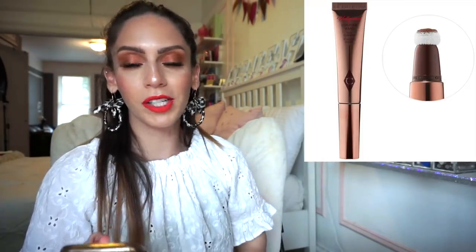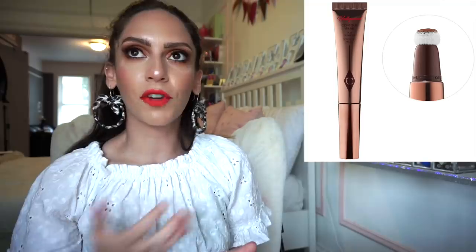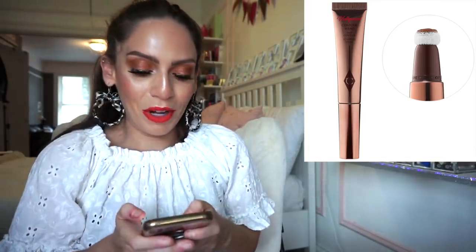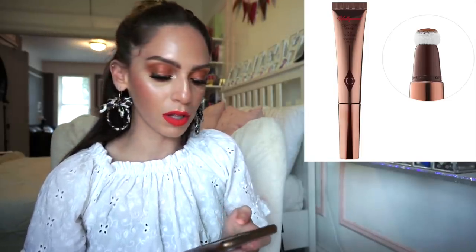I'd also love the Charlotte Tilbury Hollywood Contour Wand at $38. I heard nothing but amazing things — I do like the cream contour products I have, but I feel like this would take it to the next level for a natural day-to-day look where it doesn't look like you really contoured but you kind of did. It has a spongy applicator and comes in two shades. It's just really calling me.